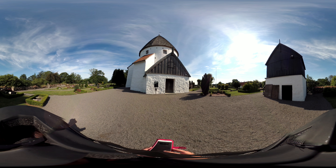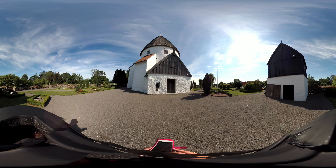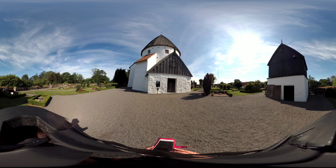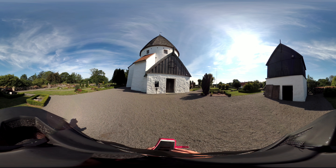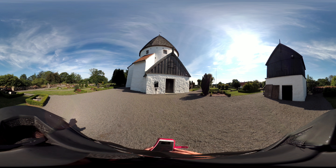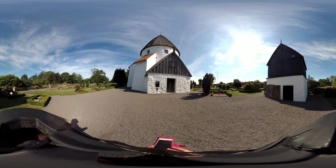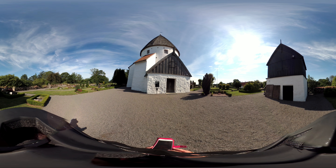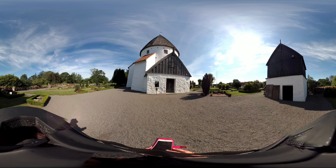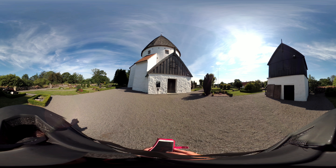Sankt Olskirke, or St. Olaf's Church, is also known as Olsker Church. It's a 12th-century round church located in the village of Olsker, four kilometres south of Allinge on the Danish island of Bornholm. Built in the Romanesque style and reaching three storeys high, it has from the beginning consisted of a round nave, a chancel and an apse. It was named after the revered King Olaf II of Norway, who fell at the Battle of Stiklestad in 1030. In 1378 it was documented as Ecclesia Sancti Olai, or Church of St. Olaf.